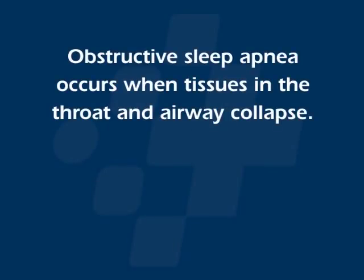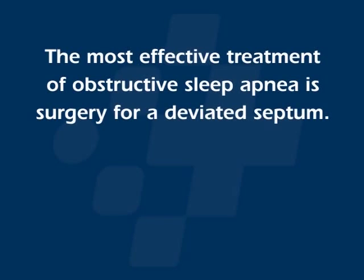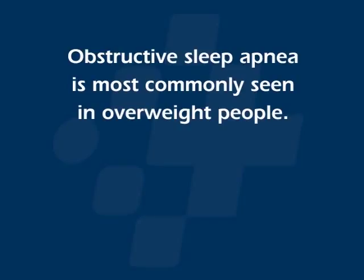What we have learned. Obstructive sleep apnea occurs when tissues in the throat and airway collapse — true or false? The answer is true. The most effective treatment of obstructive sleep apnea is surgery for a deviated septum — true or false? The answer is false. Obstructive sleep apnea is most commonly seen in overweight people — true or false? The answer is true.